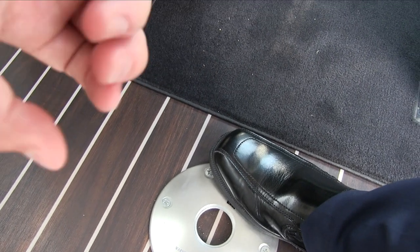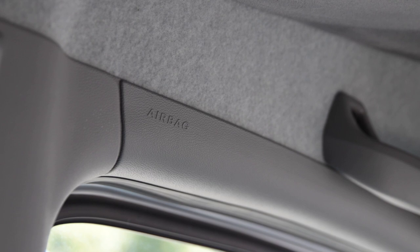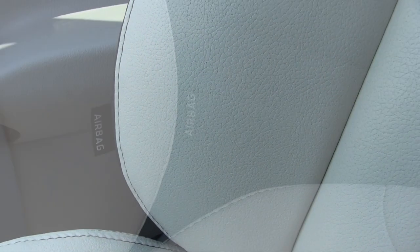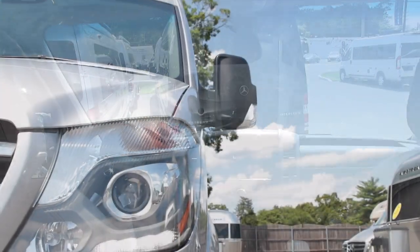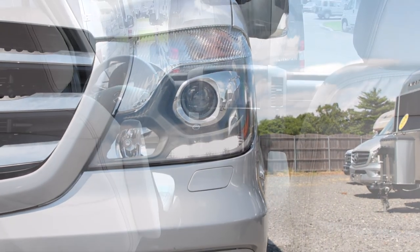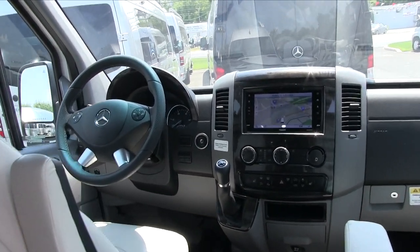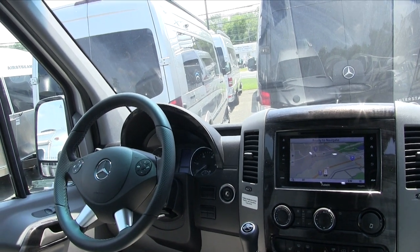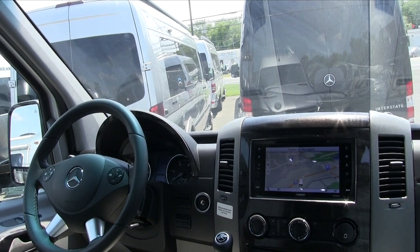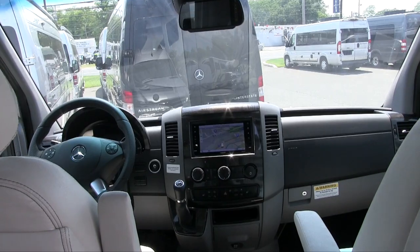Airstream also benefits from Mercedes-Benz best-in-class features: side airbags, thorax airbags built into the seats, bi-xenon headlights, a Parktronic system with six front and four rear sensors, collision avoidance, blind spot assist, lane-keeping assist, and high beam assist. It's 188 horsepower with a Mercedes-Benz turbo diesel six-cylinder chassis producing 325 foot-pounds of torque. The height is about 9 feet 8 inches — add about 4 inches for the four-wheel drive — and it's 24 feet 4.5 inches from bumper to bumper.